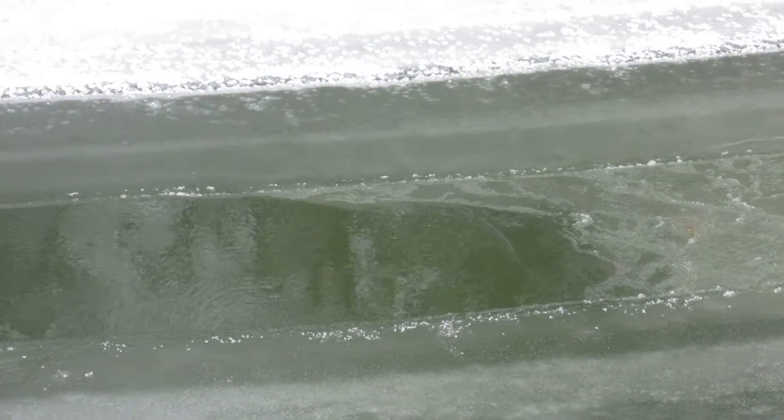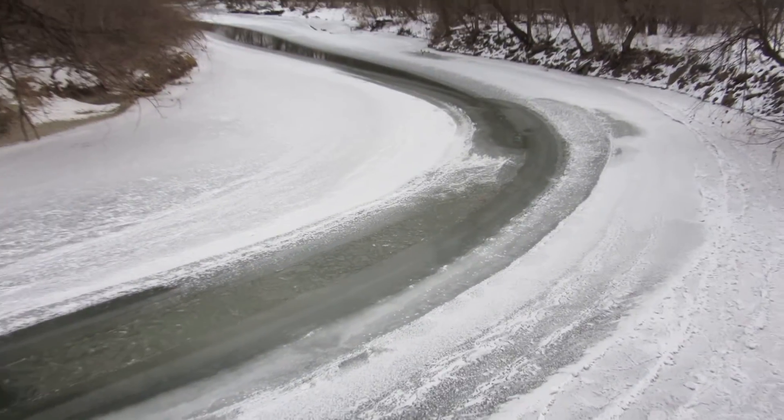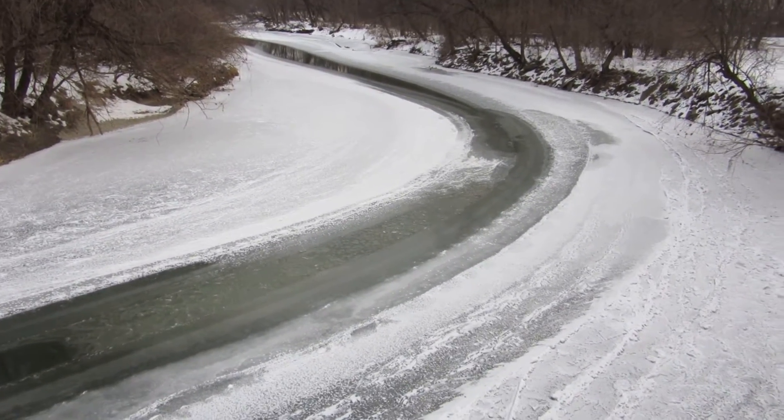There are old frazzle pans and border ice along the length of the lead going downstream.